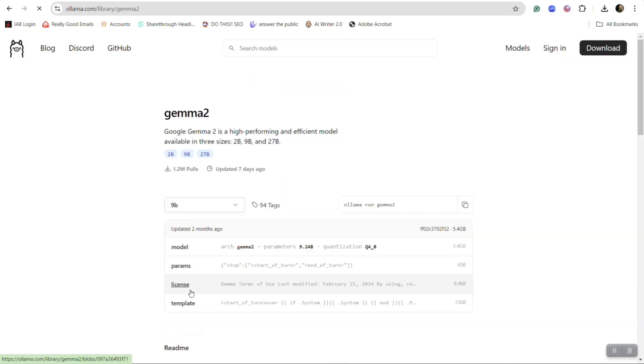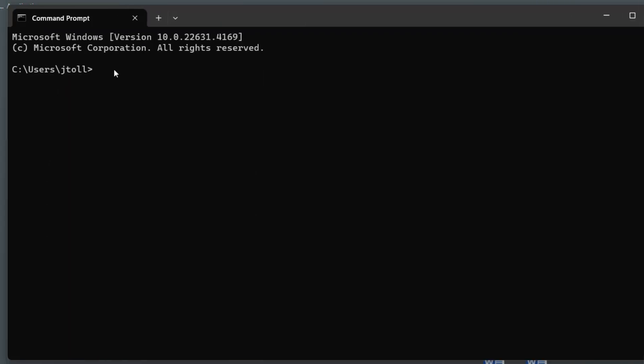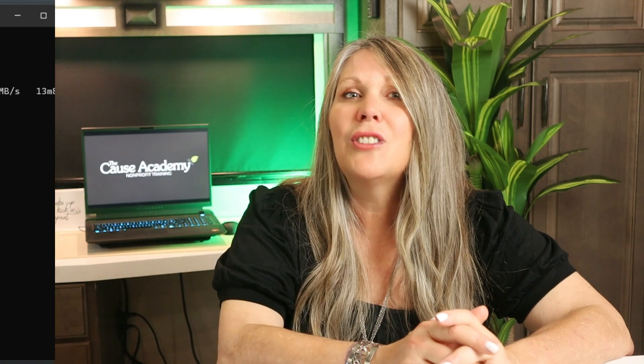Pick what you want and grab the command code. Next, I open my terminal window, enter the code, and voilà — it's downloading. And now it's ready to run locally on my laptop with no internet needed. There are tons of models to choose from.